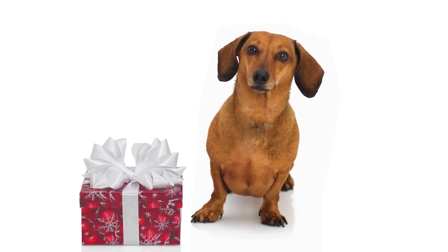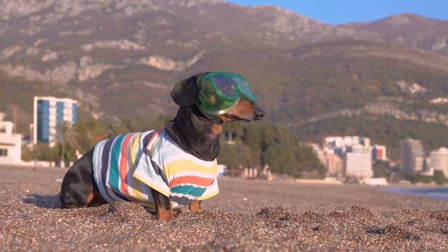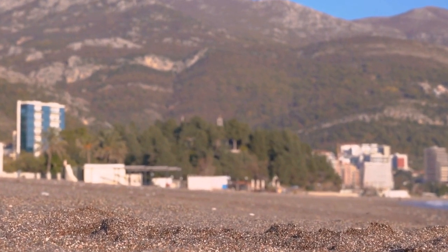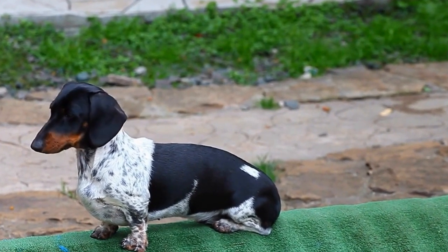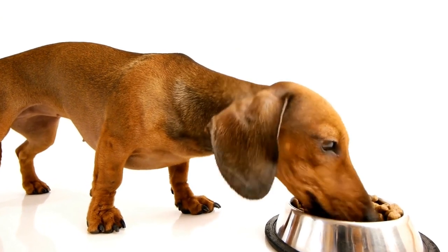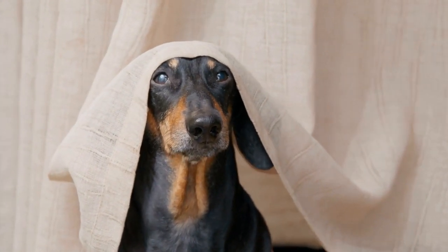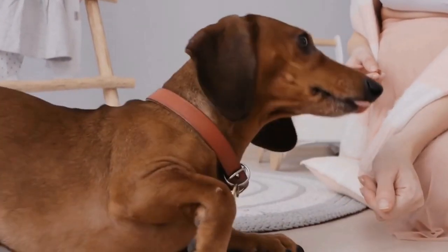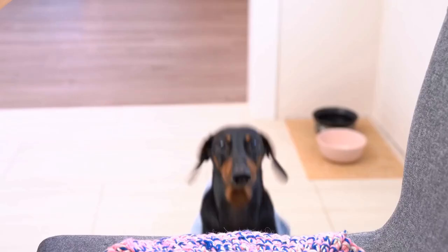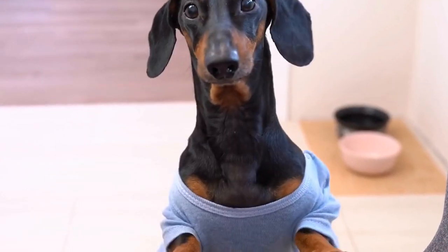Dachshund Shaped Cutting Boards add a touch of whimsy to your meal preparation and are perfect for chopping vegetables or serving cheese and crackers. Dachshund Printed Aprons protect your clothes from spills and splatters while making you look stylish and showing off your love for these adorable dogs. Dachshund Themed Oven Mitts let you handle hot pots and pans with ease and style while adding a playful touch to your kitchen decor. Dachshund Shaped Cookie Cutters let you get creative and bake Dachshund shaped cookies that will bring a smile to everyone's face.